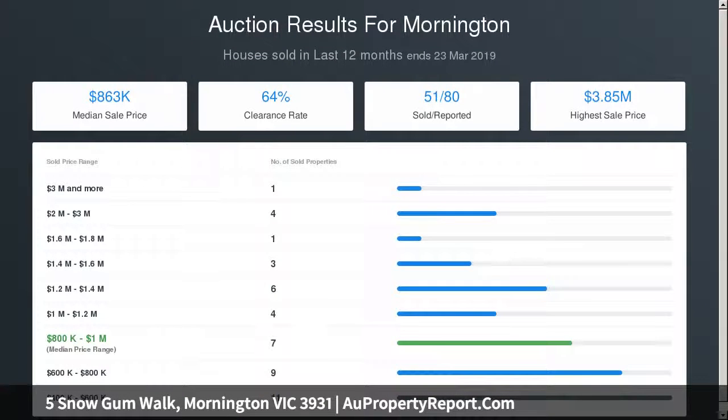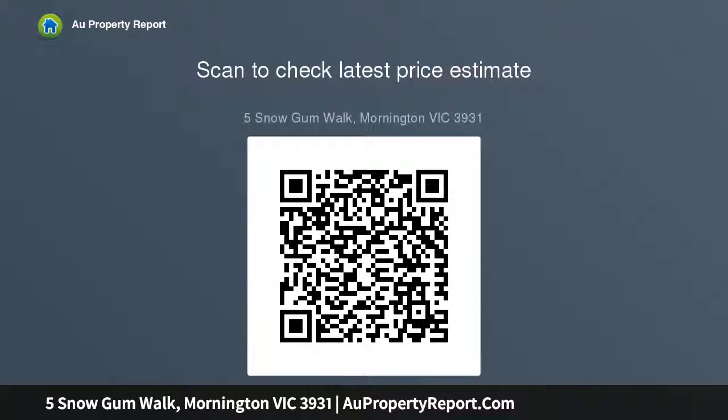Walking distance to parks and sporting fields with easy access to Benton Square Shopping Centre, local primary school, and centrally located to Mornington Main Street boutique shops, restaurants and cafes. Do not miss out on this magnificent family home.